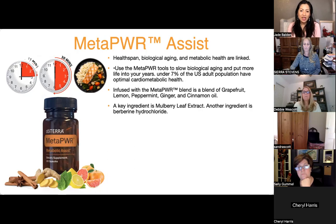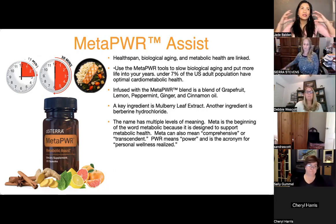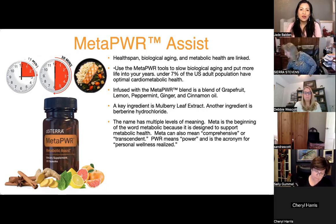There are two other ingredients in the Meta Power Assist: mulberry leaf extract and berberine hydrochloride. The word 'meta' is part of the Meta Power blend name — it means metabolic, but also comprehensive and transcendent. 'Power' is an acronym for Personal Wellness Realized. All of that meaning is jam-packed in that name, and what we're trying to achieve is optimal health for everyone.